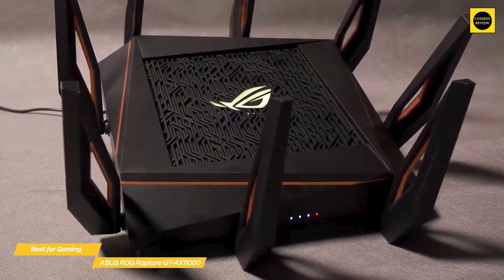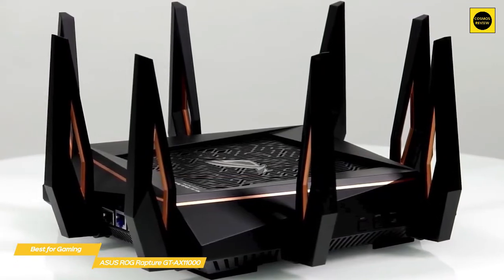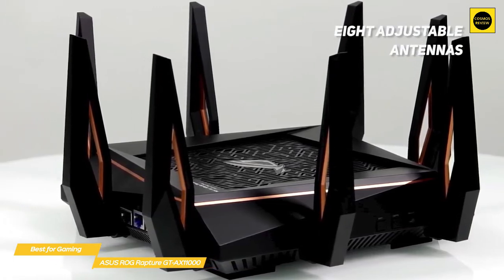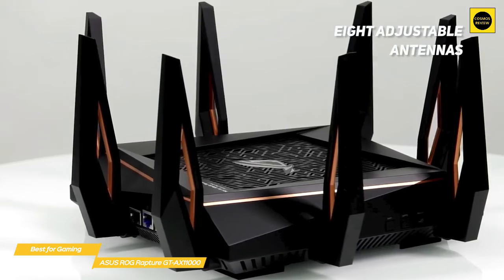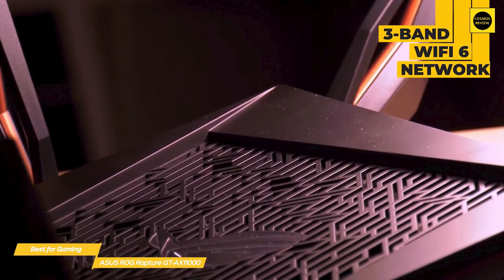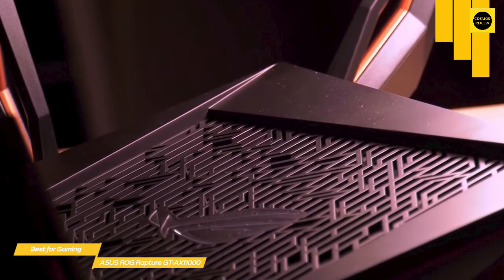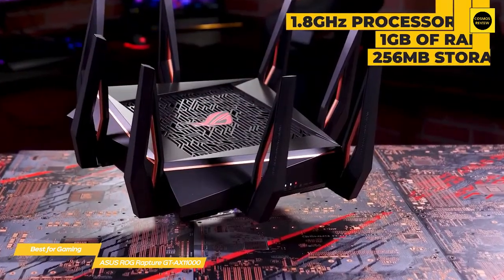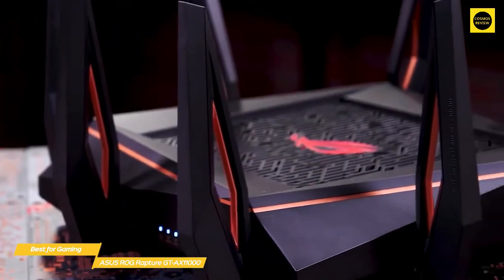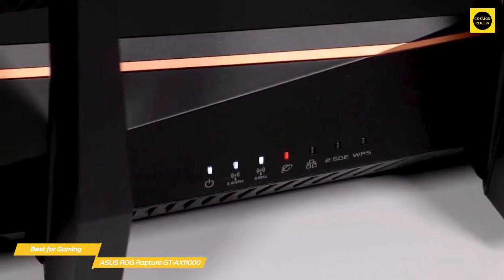Last but not least, the ASUS ROG Rapture GT-AX11000 — our pick for best wireless router for gaming. The ASUS ROG Rapture GT-AX11000 features Wi-Fi 6 technology with several useful features including adaptive QoS for prioritizing traffic and parental controls, and is optimized for gaming. With eight adjustable antennas surrounding the body of the router, the GT-AX11000 is a router you'll want to show off rather than hide. Powered by Broadcom's BCM43684 Wi-Fi chip, it creates a tri-band Wi-Fi 6 network with a quad-core 1.8GHz processor, 1GB of RAM, and 256MB of storage for firmware and settings.